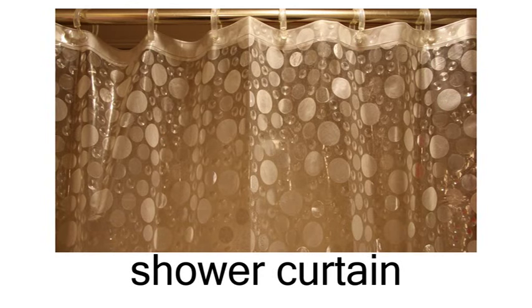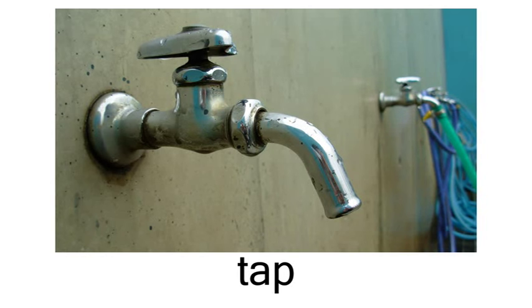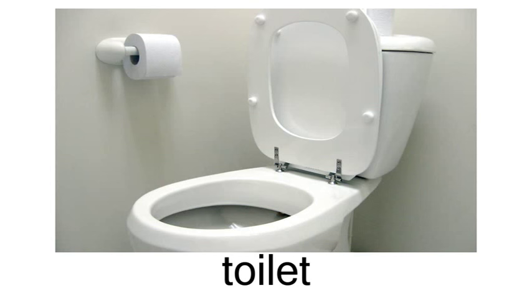Razor. Shower curtain. Shower. Tap. Toilet paper. Toilet. Towel.